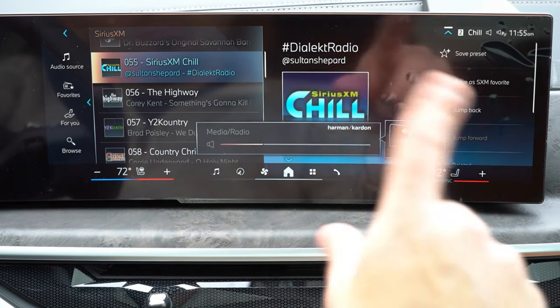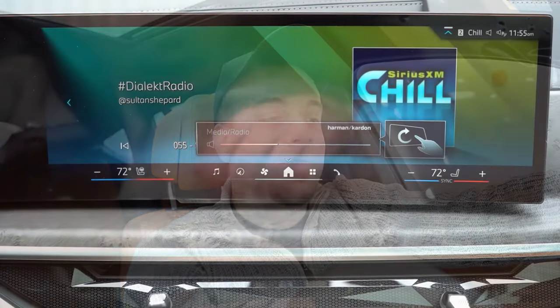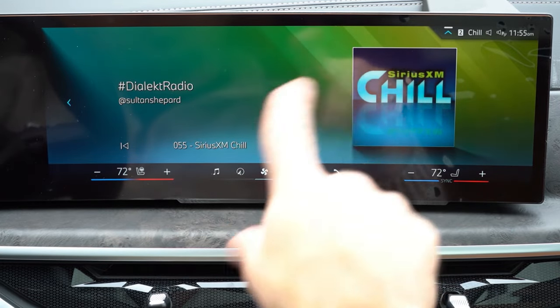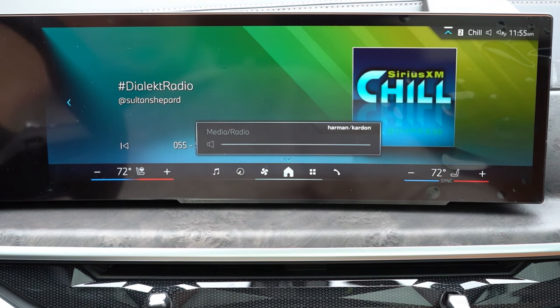We also have gesture control — to turn up the volume I simply move my finger in a clockwise or counterclockwise motion. That's a pretty cool feature I love on BMWs whenever it's available. I really wish every car had it because it is really, really cool.